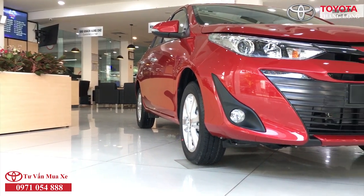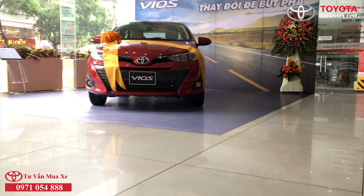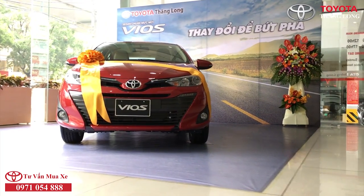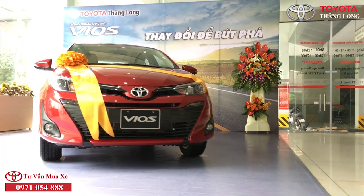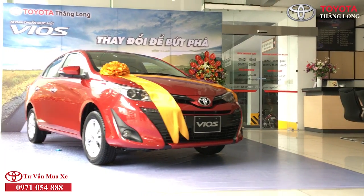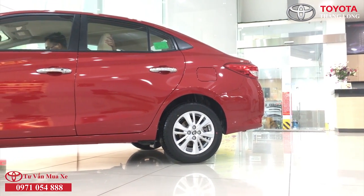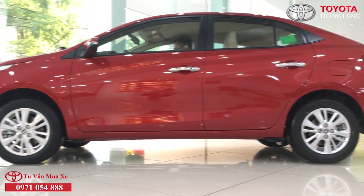Từ 15 tháng 9 năm 2018, Toyota Việt Nam chính thức phân phối mẫu xe Toyota Vios phiên bản mới 2019 với nhiều sự nâng cấp và thay đổi mạnh mẽ, đi kèm giá bán tăng thêm 50 triệu so với phiên bản Vios 2018 thế hệ cũ. Hãy cùng Toyota Thăng Long điểm mặt chi tiết 7 yếu tố nâng cấp trên Vios 2019 so với Vios 2018.